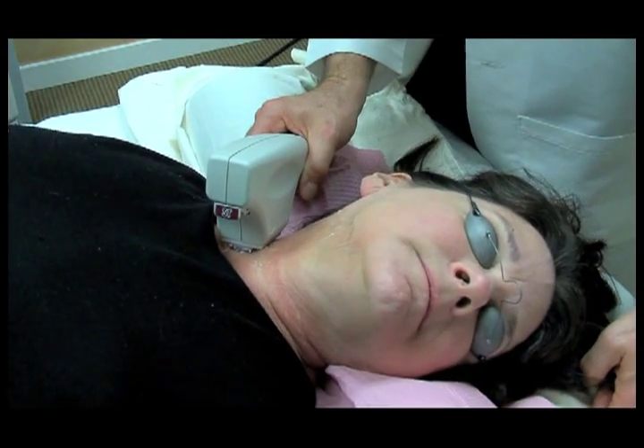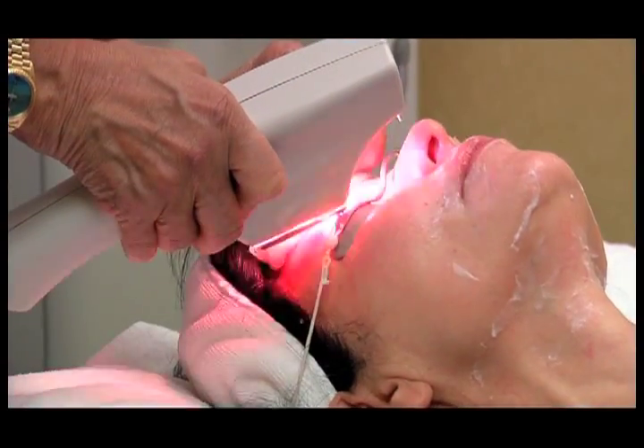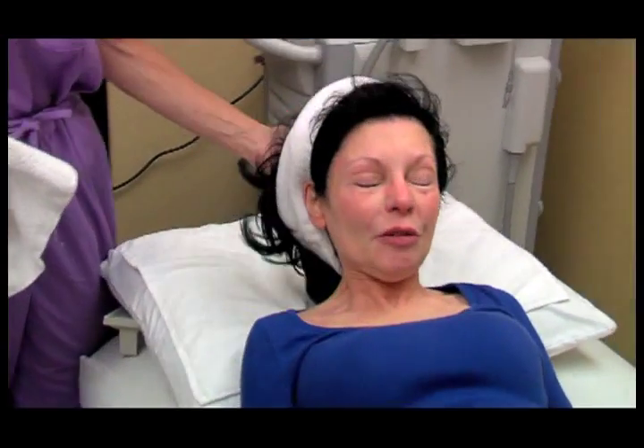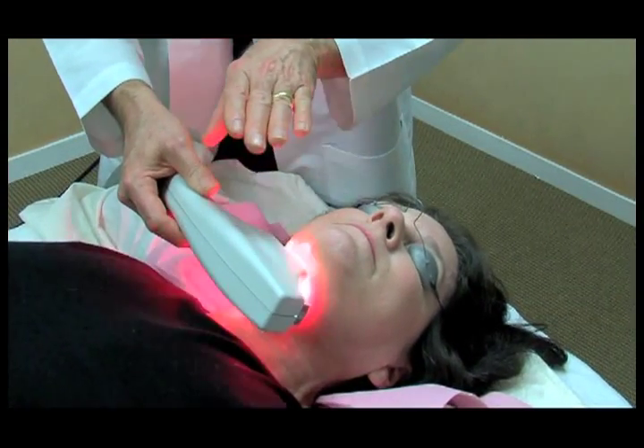The Skin Tight treatment is delivered in a sequence of rapid, gentle pulses, enabling shortened treatment sessions. There is no need for anesthesia. This non-invasive skin firming treatment has no downtime, and you can apply makeup and sunscreen immediately after treatment. There's no recovery time, no redness, no swelling, no bruising — nothing to show that you've had anything done to your face except the result.